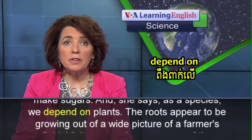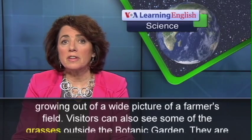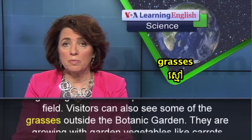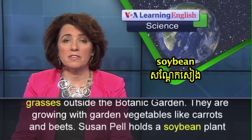The roots appear to be growing out of a wide picture of a farmer's field. Visitors can also see some of the grasses outside the botanic garden, growing with garden vegetables like carrots and beets.